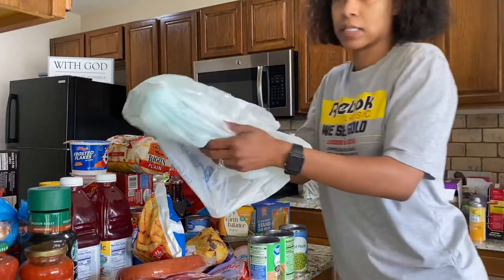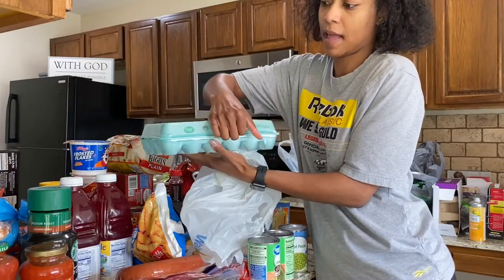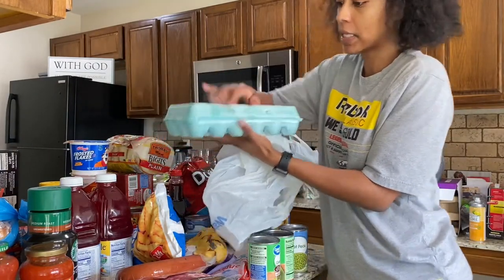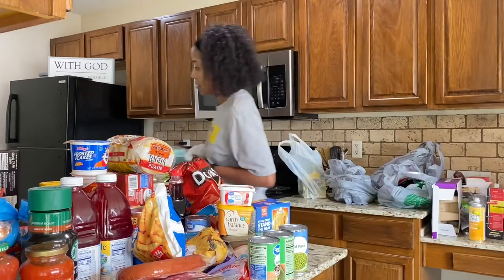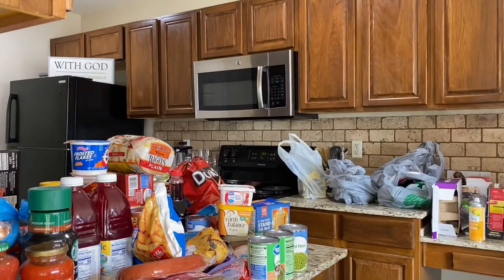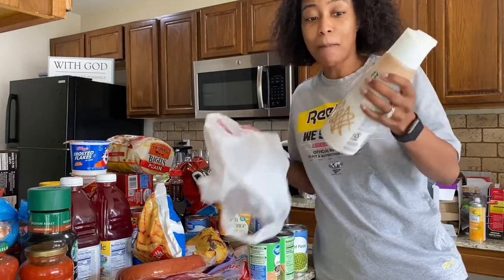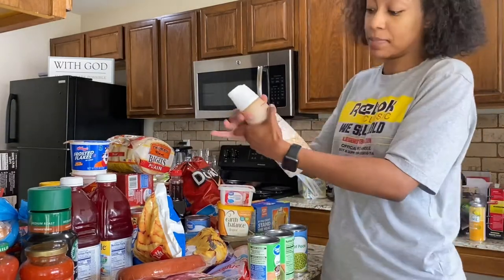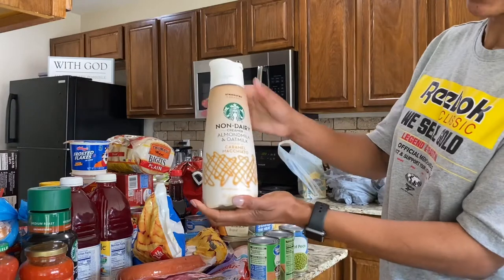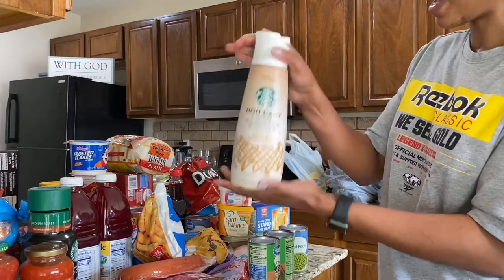I got eggs — always check your eggs at the store; lift them up and make sure they're not cracked. I also had a Target pickup order. I didn't realize that my Walmart actually had this, but I highly recommend the non-dairy creamer — almond milk and oat milk caramel macchiato. Highly recommend.